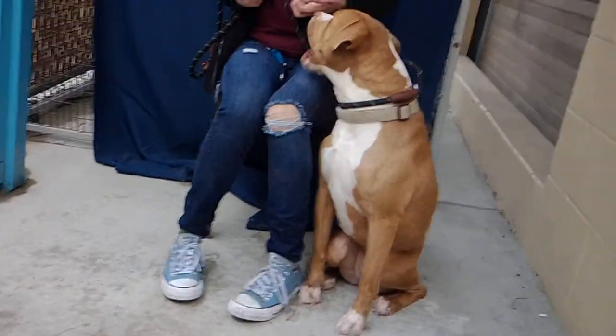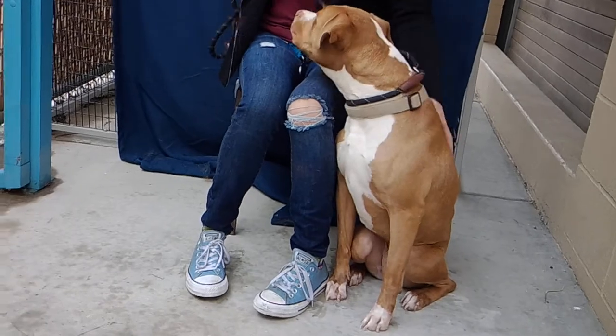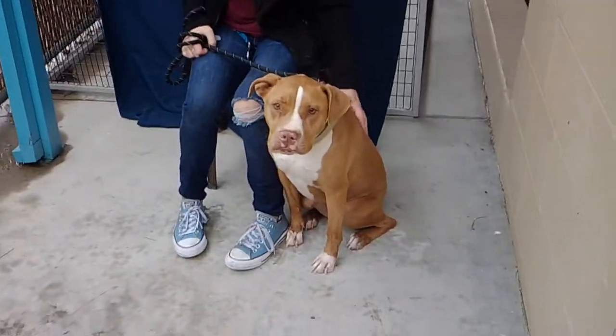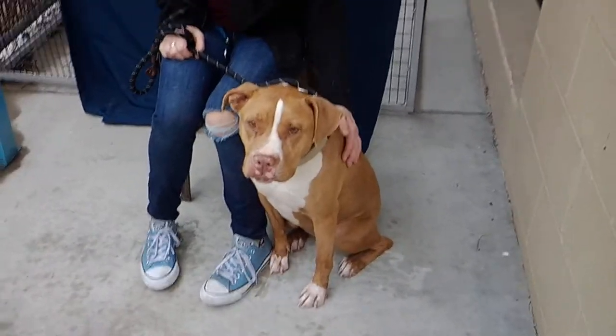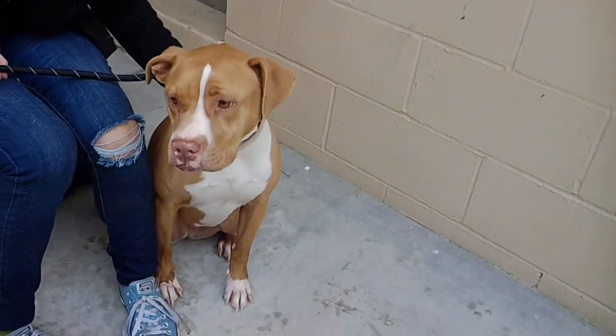Look at that boxer chest. She came into the animal shelter on January 18th as a stray. We don't have an exact weight on her, but we'd say she's about 40-ish pounds. As you can see, she's very attentive, she's curious, she's focused on me, and she sits on command.